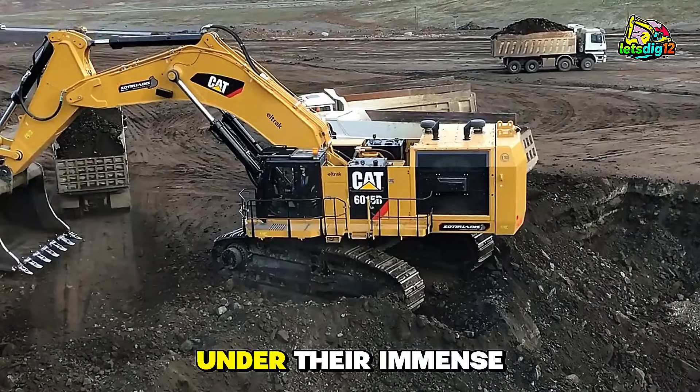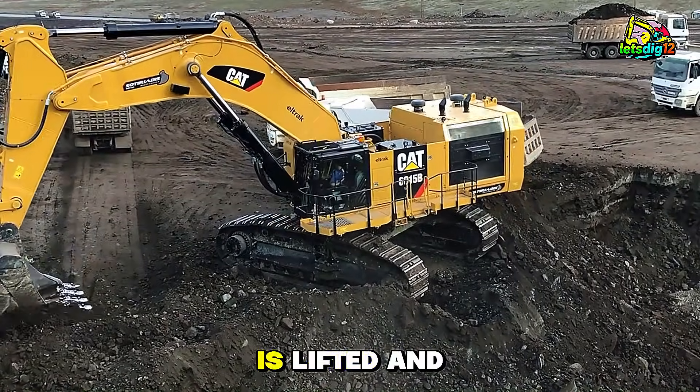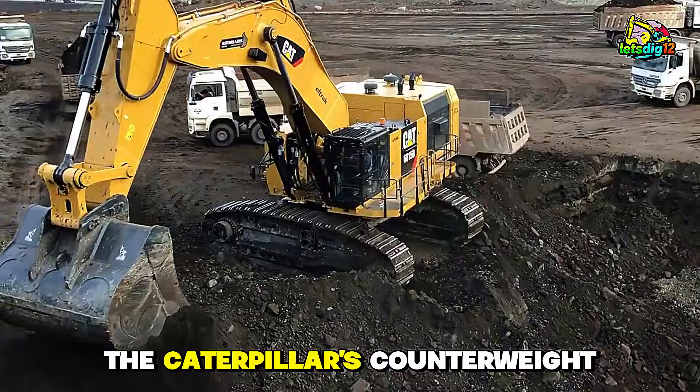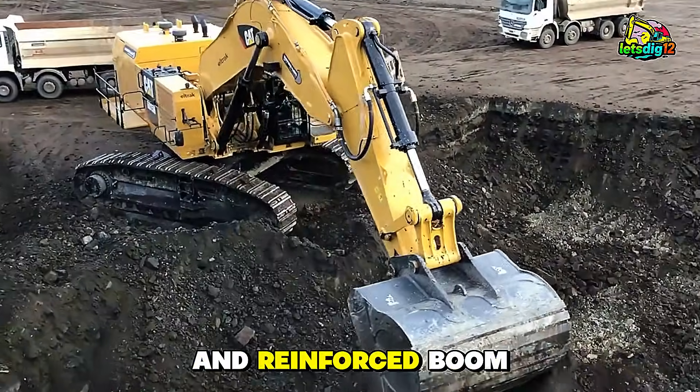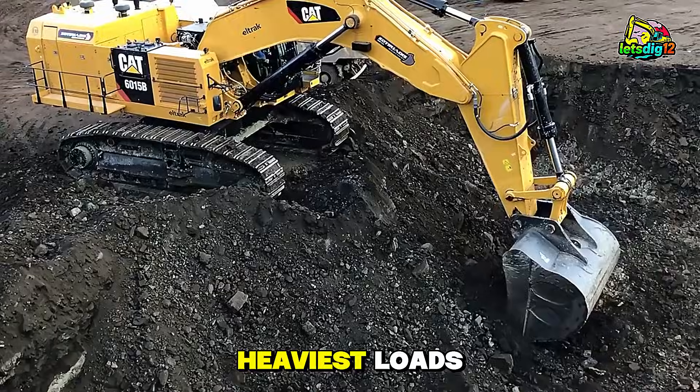The ground shakes under their immense weight, and dust clouds rise as coal is lifted and loaded. The Caterpillar's counterweight and reinforced boom allow it to maintain balance while handling the heaviest loads.